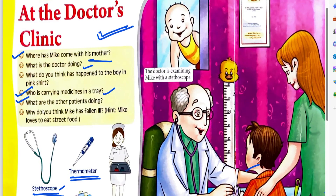The last question: why do you think Mic has fallen ill? The hint is given — Mic loves to eat street food. If he was eating street food or junk food, he may fall into a fever or some sickness. So this is today's class.